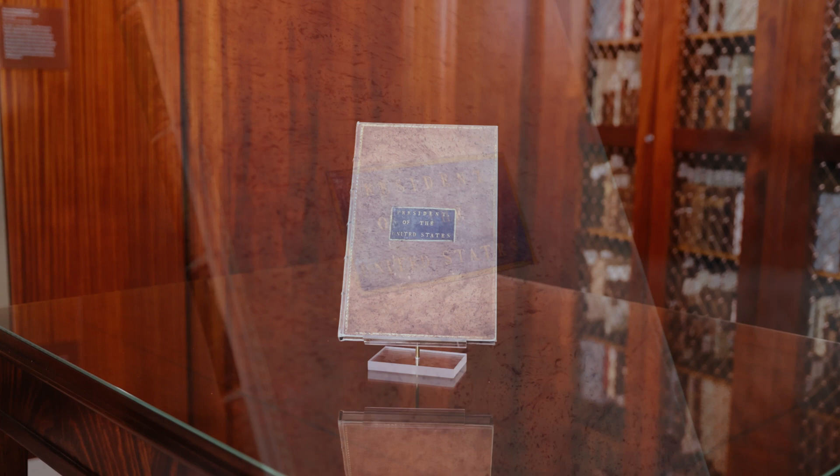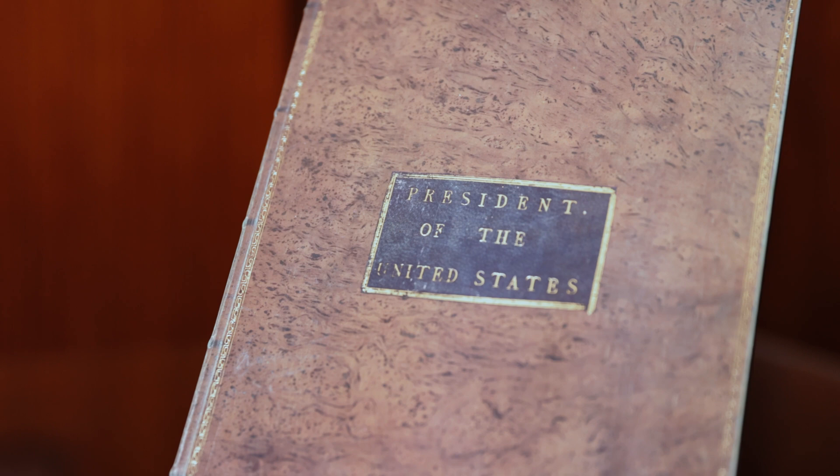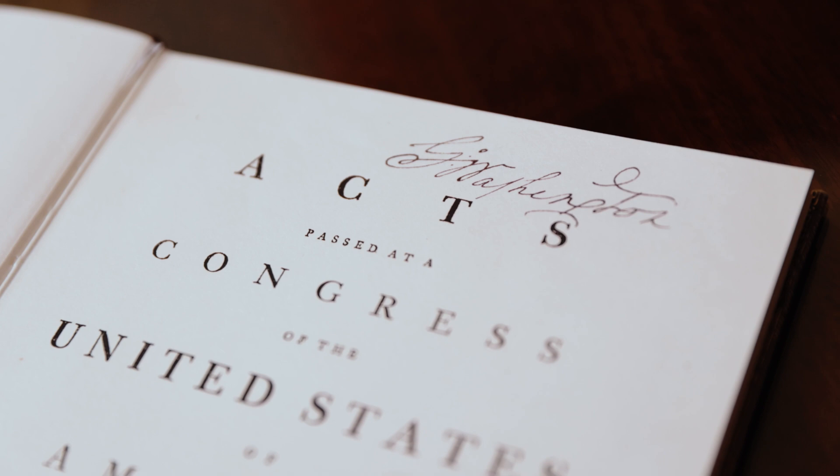After that session ended in September, they brought all their laws to be printed. Washington acquired seven books for his executive team, and this one is his actual copy — it says 'President of the United States' in the beautiful leather binding. It has his bookplate in it. It was his own copy of those first laws under the Constitution.